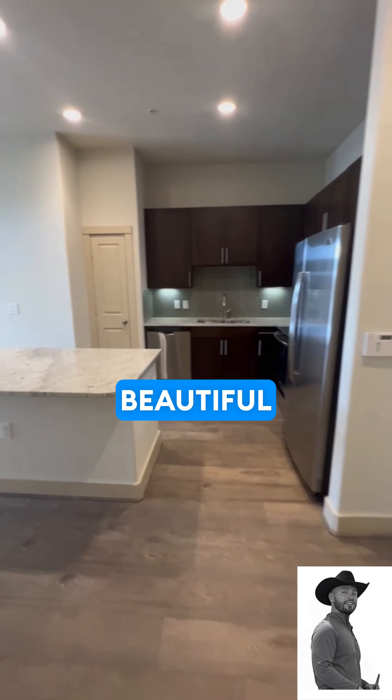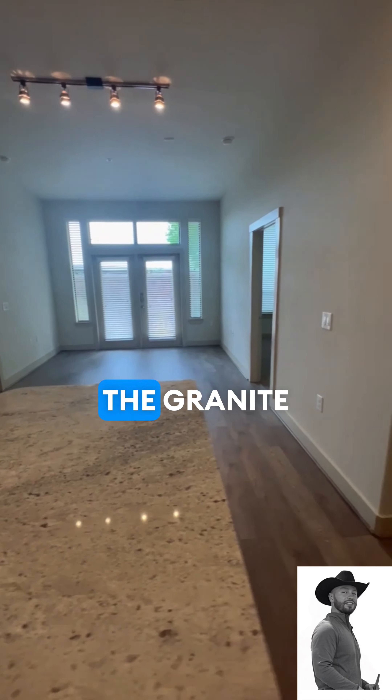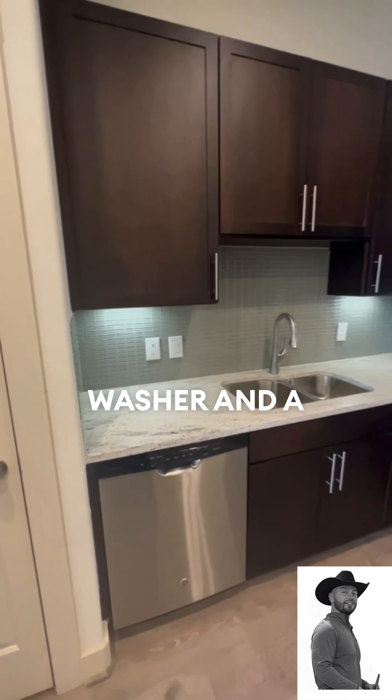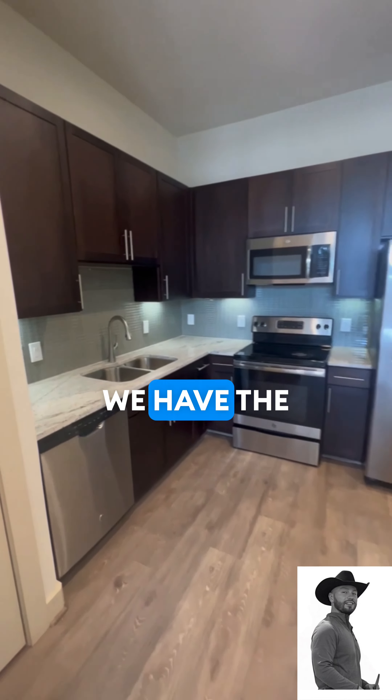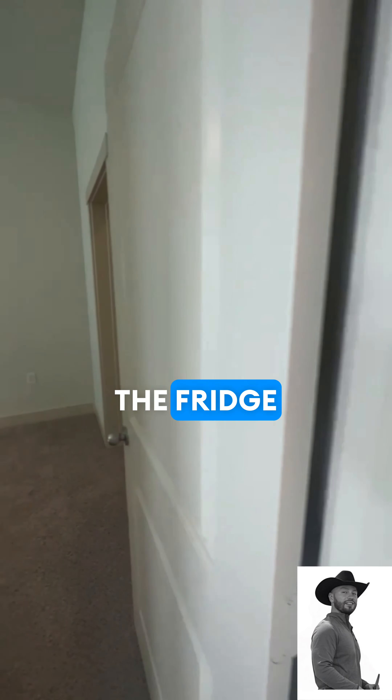We have a beautiful kitchen with a farm-style sink, a beautiful island with the granite countertops. Very nice designs, beautiful backsplash, dishwasher, we have the built-in electric stove, and the fridge.